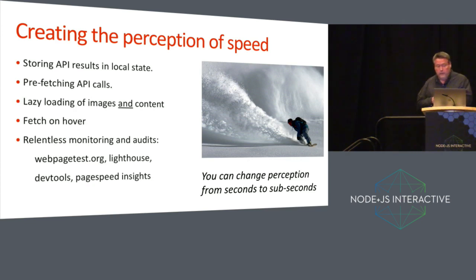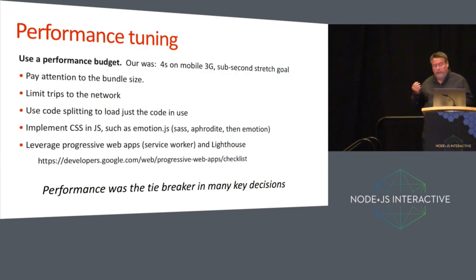To create the perception of speed, we store the results of API calls in state, do pre-fetching of API calls under some circumstances, and do lazy loading of images and content. When you hover over an image on desktop, it fetches the content behind a link. We also do relentless monitoring using WebPageTest, Lighthouse, dev tools, and PageSpeed Insights. Even though we had a four-second page load budget, the metrics for page measurement have changed to things like first contentful paint. So even though we set a goal, the target moved in the middle of the work — but we were in a good place.